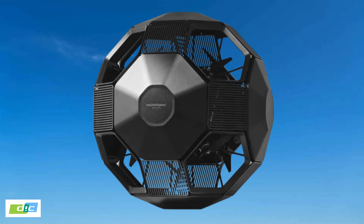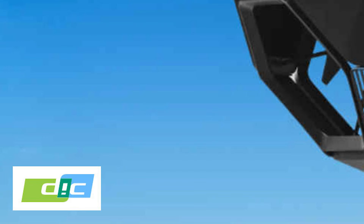Welcome back — I have my tea right there, my laptop is ready. So let's talk about the first drone at the CES: it's the Agamosphere by a company called DIC.